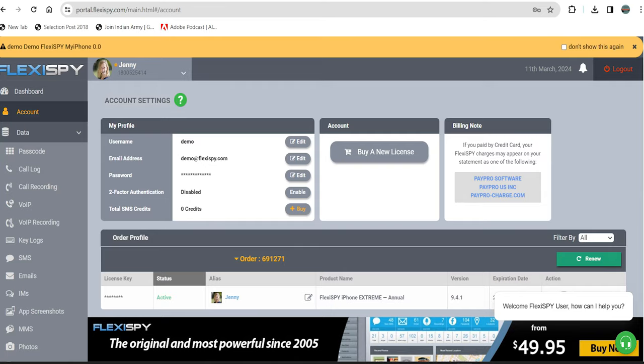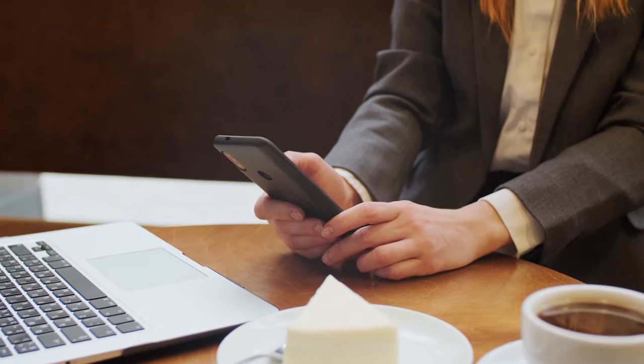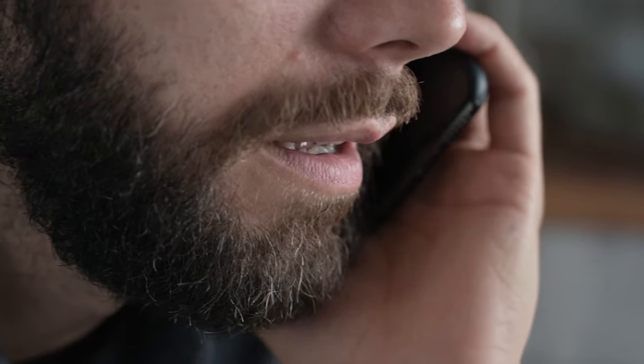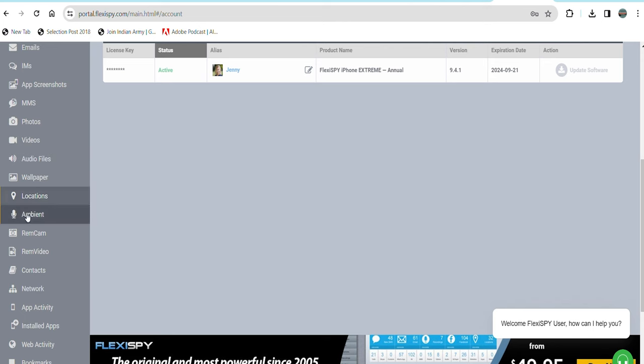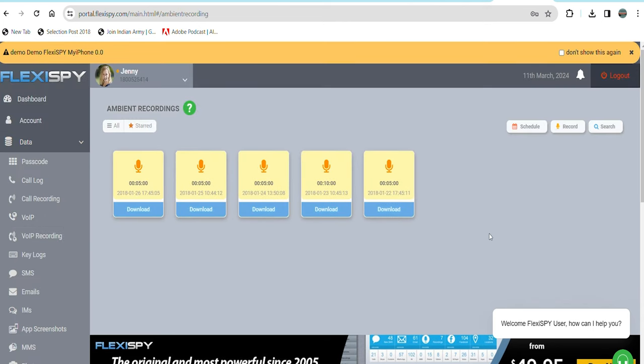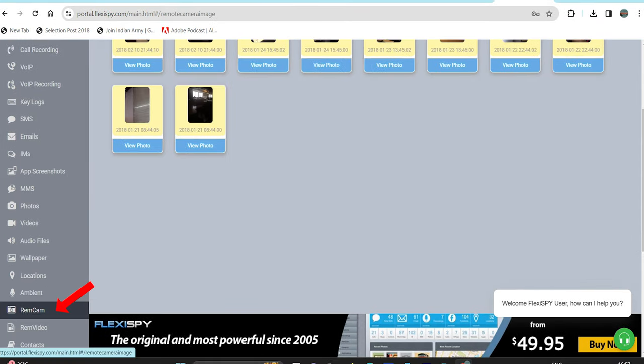Now, let's delve into spyware. Apps like FlexiSpy offer the best way to monitor conversations. Install the app on your spare phone and leave it in the room you wish to monitor. Or you can also install the app on the target person's phone whose conversations you want to listen to. Once the app is installed, you can remotely record and listen to conversations from your FlexiSpy dashboard. This app even allows you to record videos or capture photos using the cell phone's camera for enhanced monitoring.